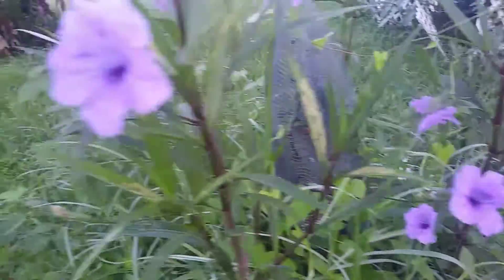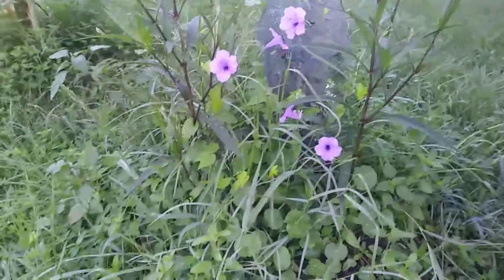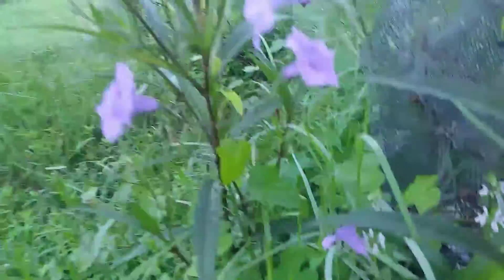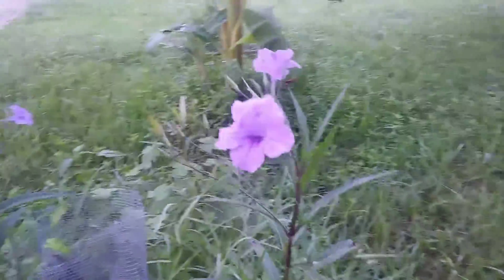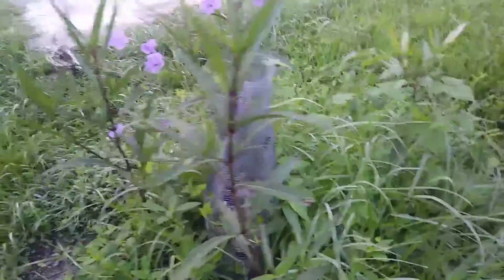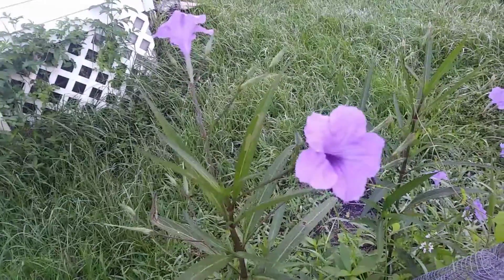A neighbor of mine gave me some that they had and I cloned them, and now they're spreading. They are just so beautiful — they bloom first thing every morning and then by the afternoon they're all gone. I don't remember what they're called, but supposedly they grow all year round.